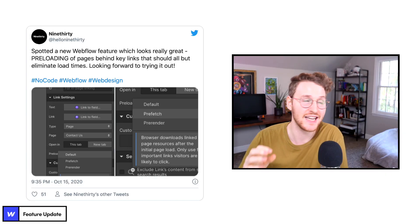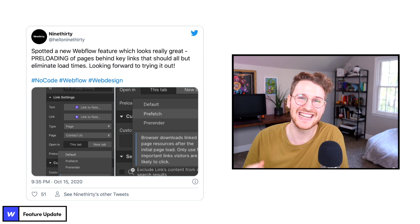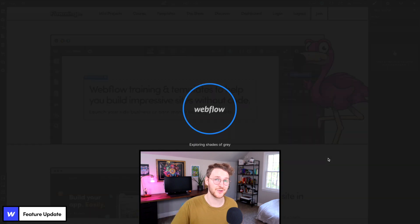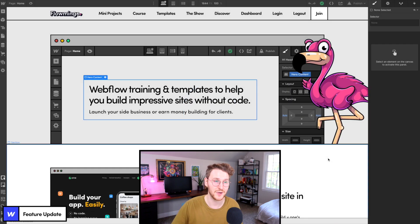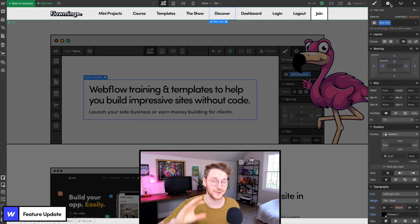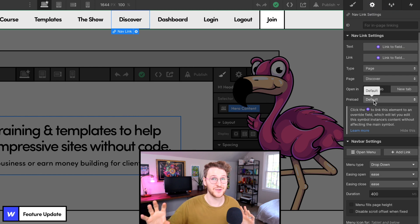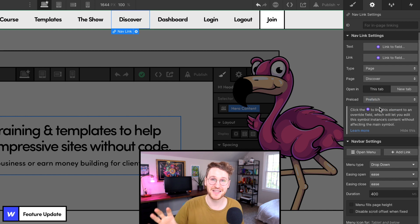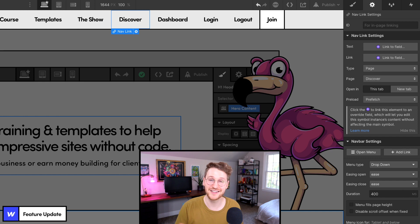Let's kick things off with a small little feature update to Webflow. An agency by the name of 930 tweeted out the other day that they noticed Webflow added preloading, which is a small but super useful feature. What this means is that on pages that you're pretty sure the user is going to click on and go to, you can preload all the assets, so when they do click that link everything happens in a snap without any load time. You do want to use this with caution so you don't have your user download a bunch of assets for links that they might not click on.